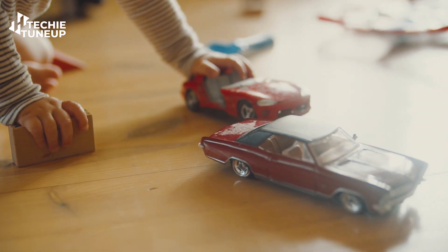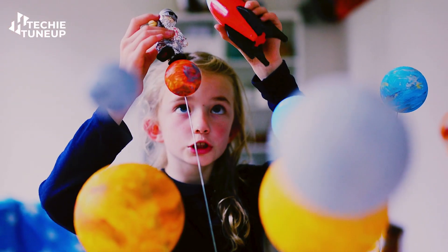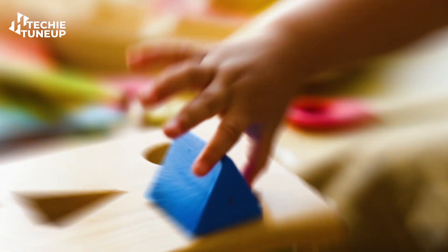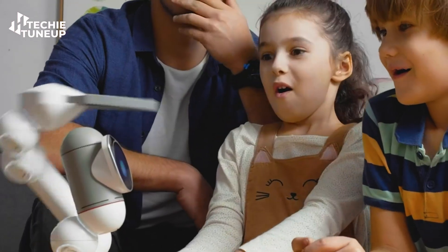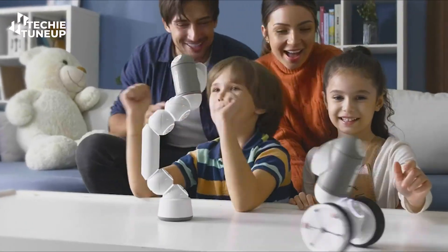We used to play with cars and Barbie dolls in our childhood — those were nostalgic days. But everything has changed over time, just like the toys and games children used to play. These days, kids prefer to play with robotic toys instead of Barbie dolls.